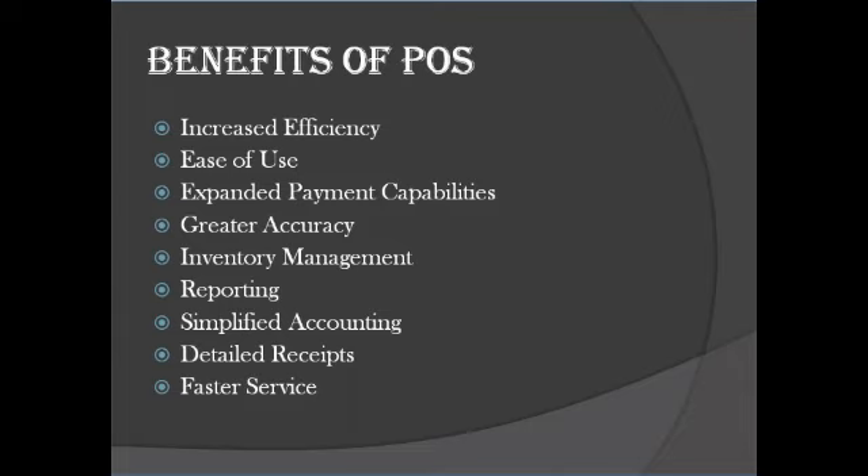Benefit six: reporting. Point-of-sale systems have reporting features that allow you to keep a close eye on sales, profits, and expenses like cost of goods sold. POS reports give you data in real-time, formatted with easy-to-read information. With cloud POS reporting, you can access reports even when you are at home or traveling. No matter where you are, you will always have the information you need to make business decisions. Benefit seven: simplified accounting. A POS system helps streamline the accounting process. Old-fashioned cash registers force accountants to sort through hundreds of receipts, but with a POS system, you can print reports and in many cases import data directly into your accounting software.